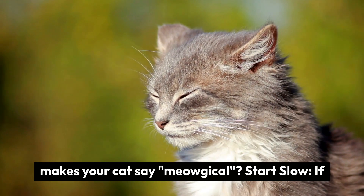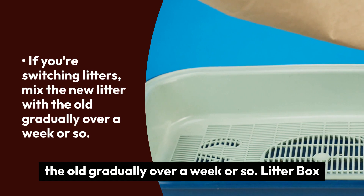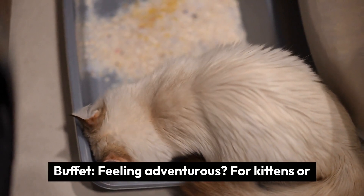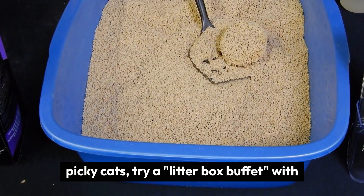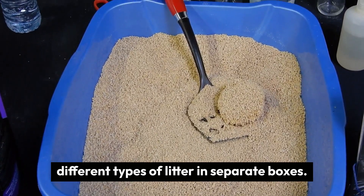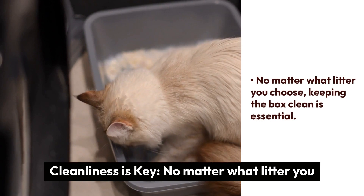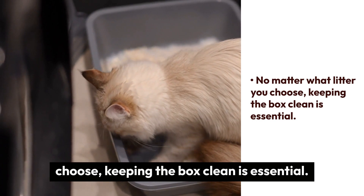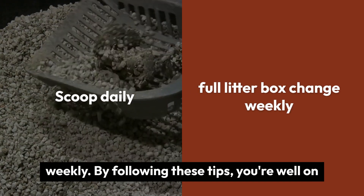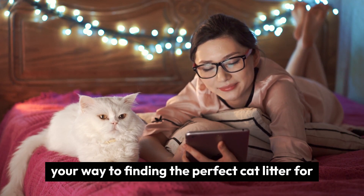So how do you find the litter that makes your cat say meow-gical? Start slow — if you're switching litters, mix the new litter with the old gradually over a week or so. Feeling adventurous? For kittens or picky cats, try a litter box buffet with different types of litter in separate boxes and see which one your cat gravitates towards. Cleanliness is key: no matter what litter you choose, scoop daily and do a full litter box change weekly.